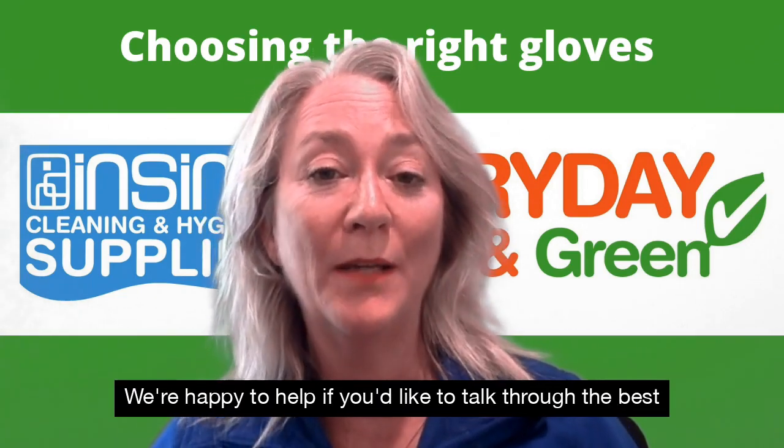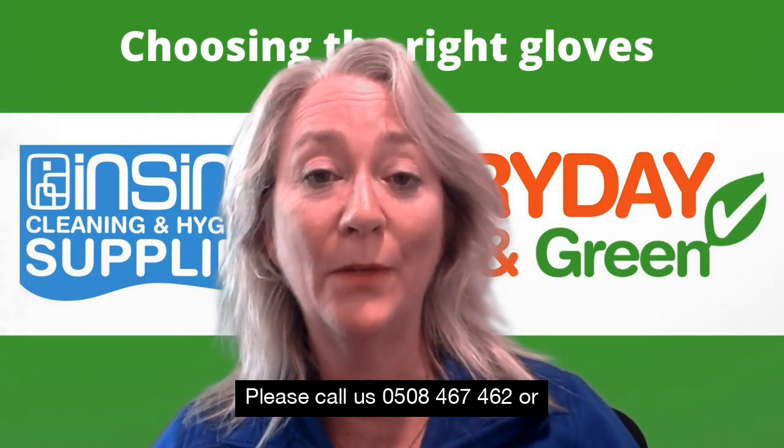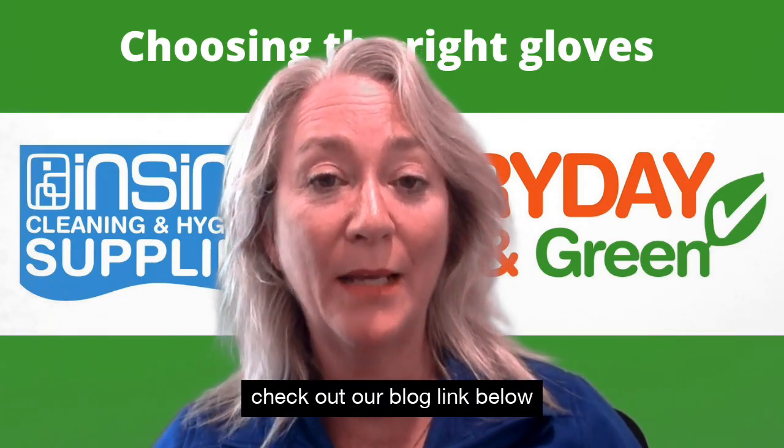We are happy to help if you would like to talk through the best options for your business. Please call us on 0508 467 462 or check out our blog link below.